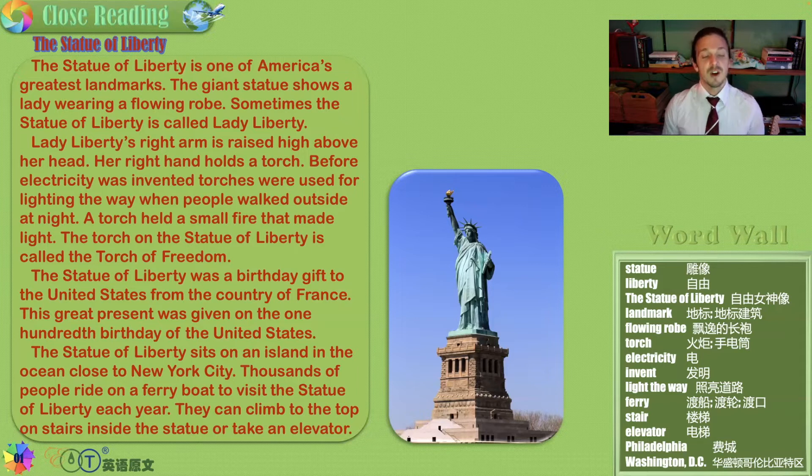Visitors can climb to the top on stairs inside the statue itself, or even take an elevator. I would take the stairs just to say that I walked up all those flights.